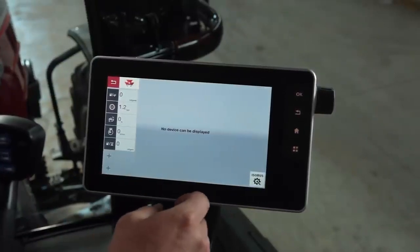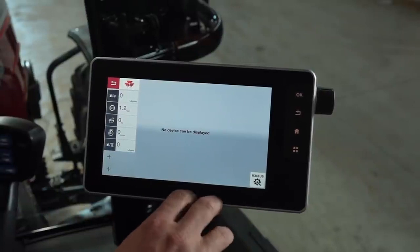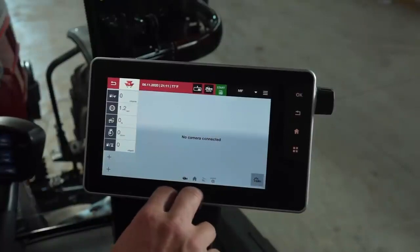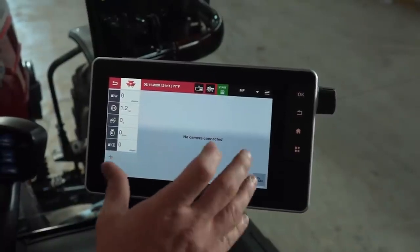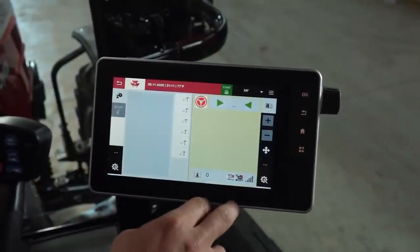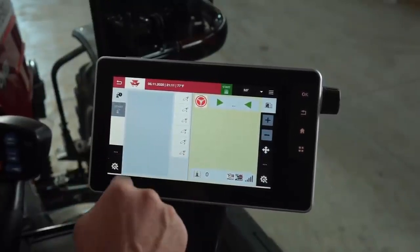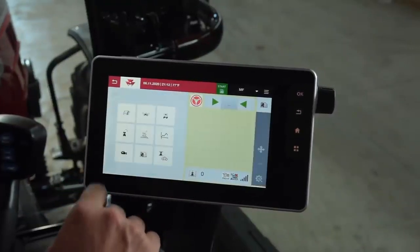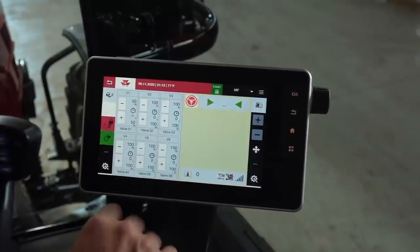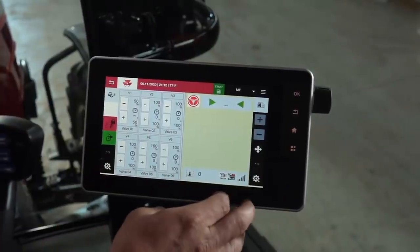Our ISO bus is capable of running any of our AGCO implements as well as many other brand name implements. Here's our camera — if we wanted to watch a large square baler and otter stack, we can put that in here, no problem. The last thing I want to mention is our split screen capability. We could watch our tractor functions on one side, or choose a different screen — for example, put our hydraulics on one side of the screen and watch our guidance screen on the other side.